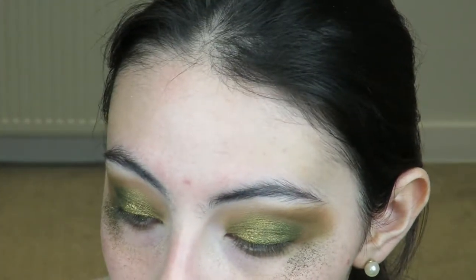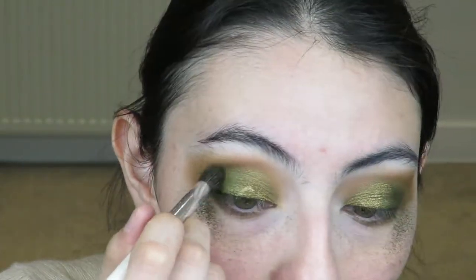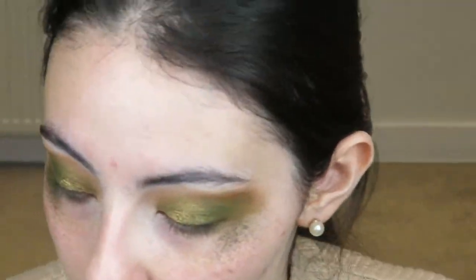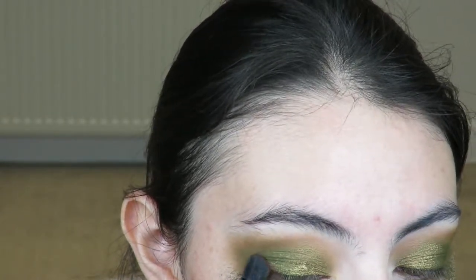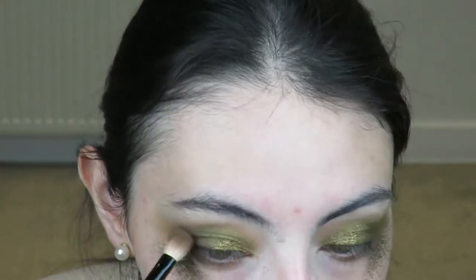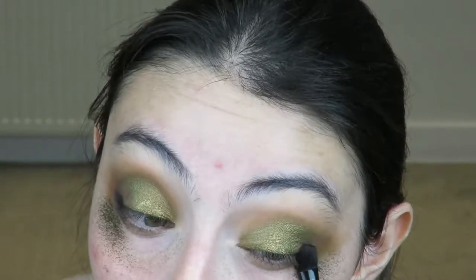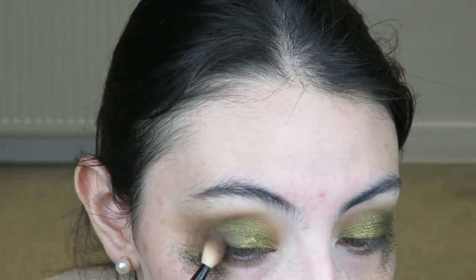I'm going to grab the tapered blending brush again, dip into that light green first, and just tap it right over here at the very nook of my crease. Then I use this side to tap into progressively darker shades - the darker it gets, the closer to the lash line it goes. Next I dip into the black and apply at the very corner of my eye. Now I'm going to clean up this mess under my eyes using Simple Regeneration Age-Resisting Cleansing Wipes.